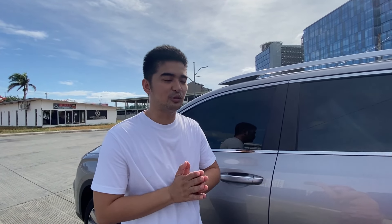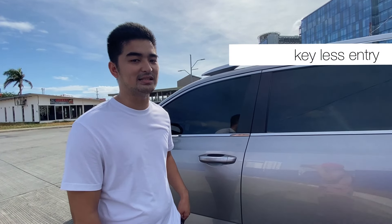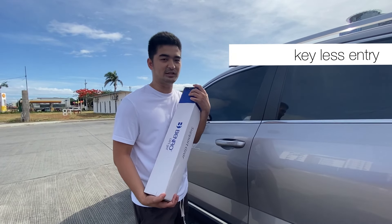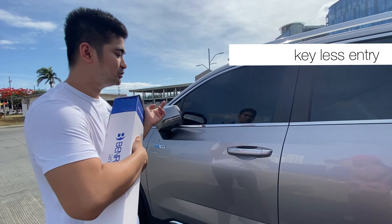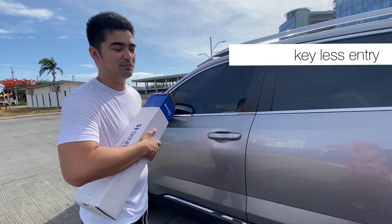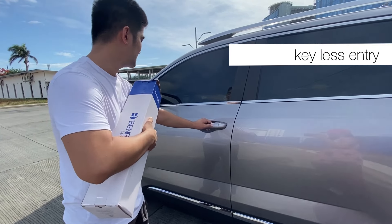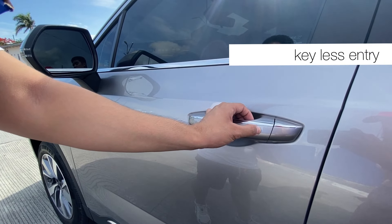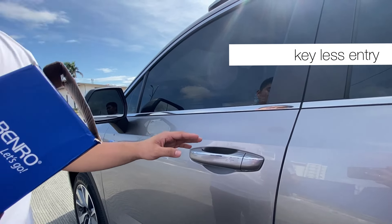As mentioned, the Geely Okavango Urban is packed with tech. You can lock and unlock it without pressing the smart key — that's called keyless entry. For example, if your hands are full and you can't find the key but you know it's somewhere on you, you can use the touch sensor on the door handle to unlock, and another sensor to lock. The keyless entry works within a range of 1.2 meters.